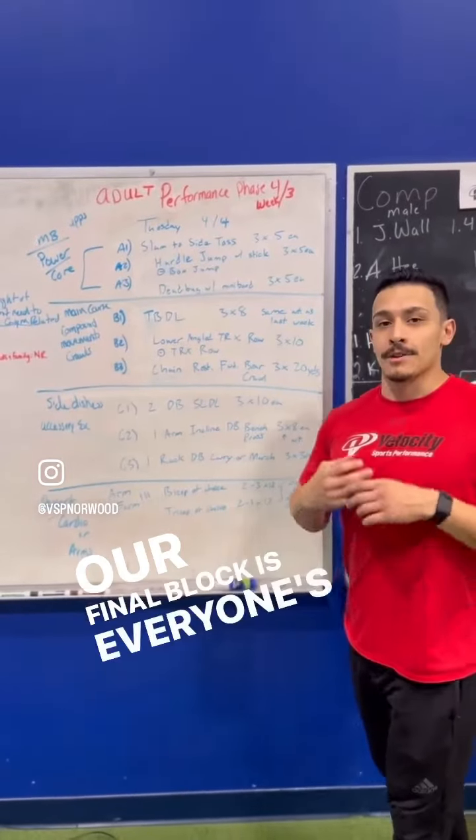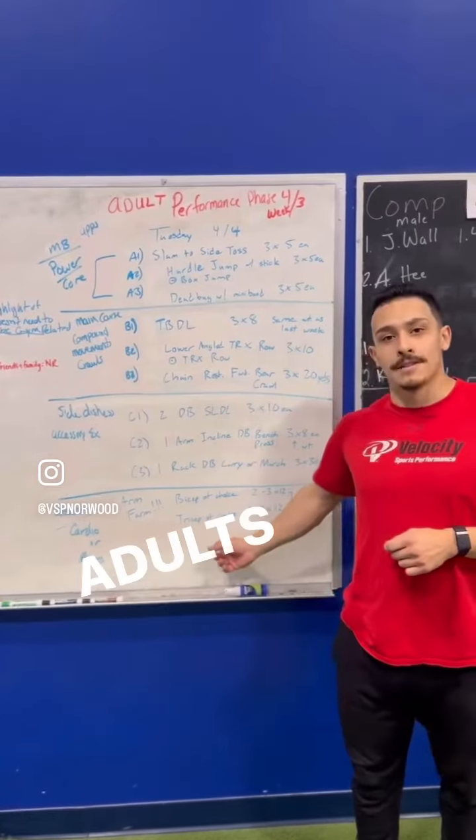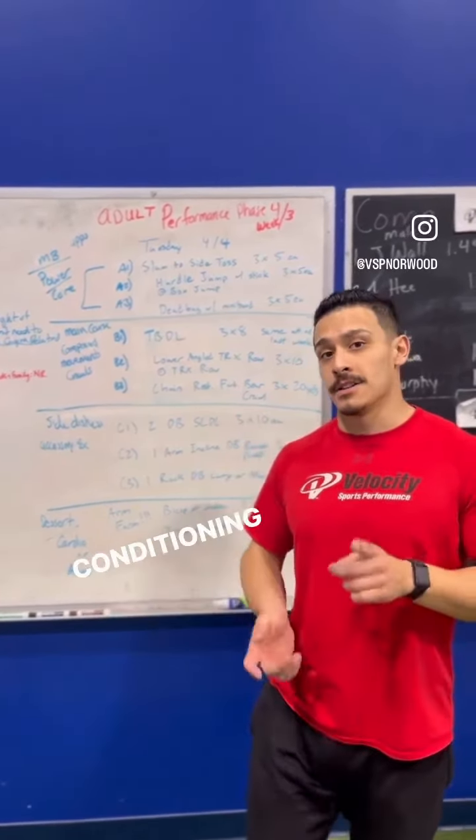Our final block is everyone's favorite — it's dessert time. Like our adults have arm farm for today. Other days we will have some sort of conditioning, because conditioning is still important.